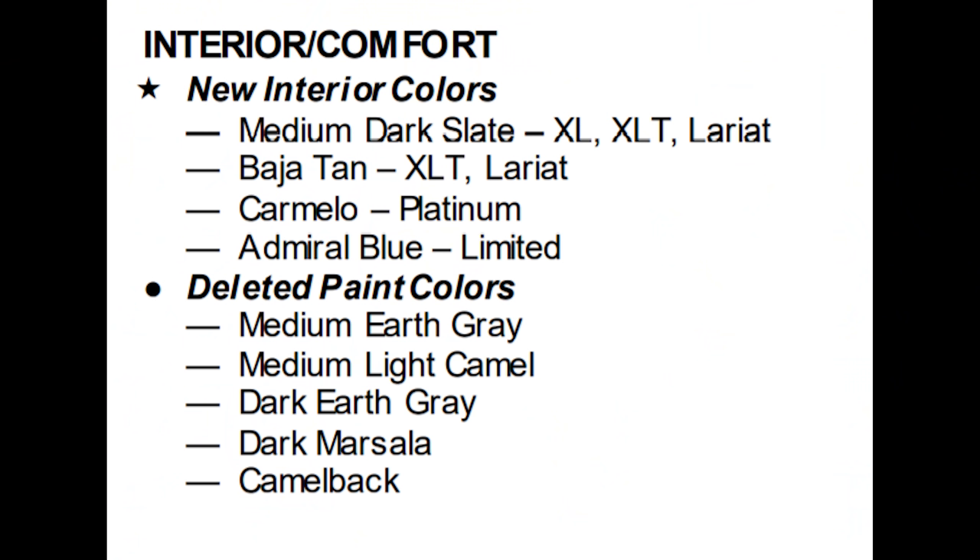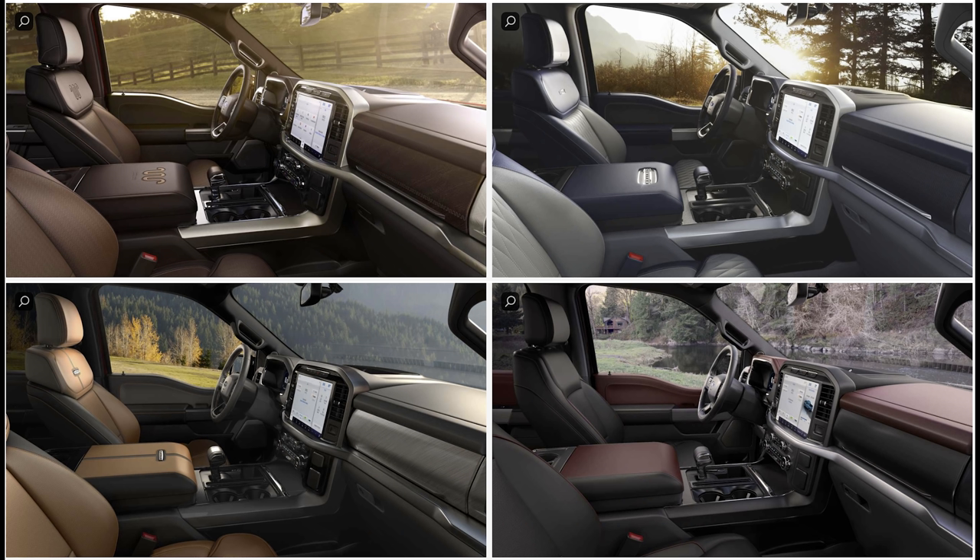Let's talk about the interior. You've got a couple of new interior colors. Medium dark slate is going to be available on the XL, XLT, and Lariat. Baja tan is going to be available on XLT and Lariat. Carmelo is going to be available on the Platinum model and admiral blue is going to be available on the Limited models.